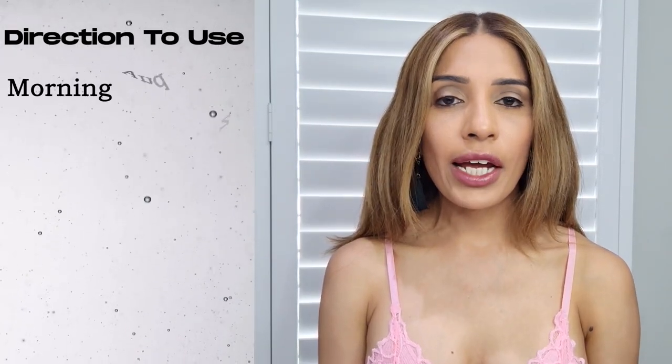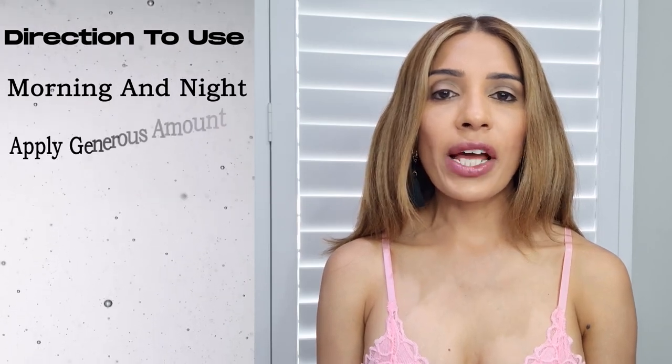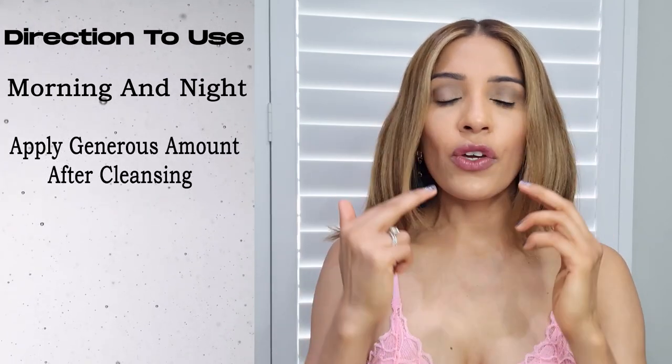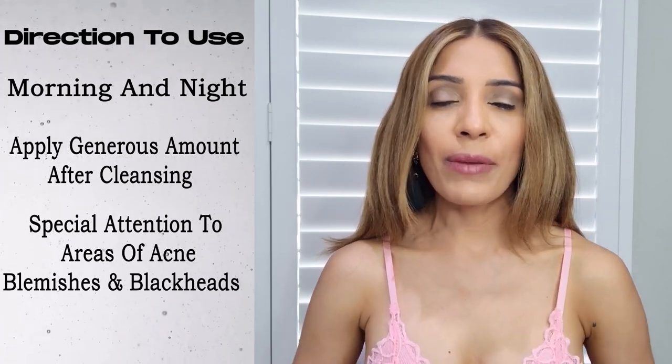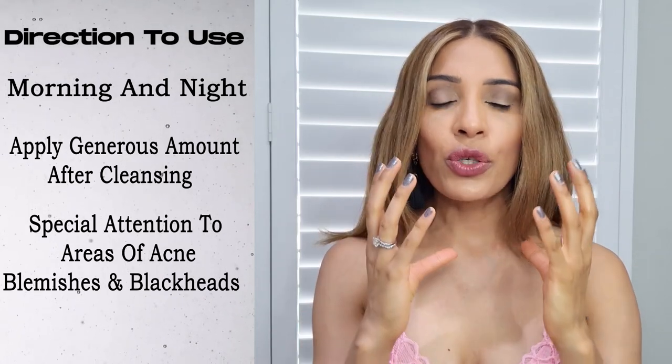Then come the directions to use. La Clinica advises to use this face serum morning and night. After cleansing your face, apply a generous amount all over your face with special attention to the areas where you have got acne, blackheads, and blemishes. Allow the product to dry and avoid the eye area.